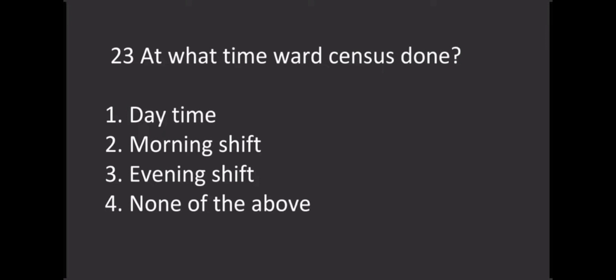At what time is a census done? Options: Option 1 - Daytime, Option 2 - Morning time, Option 3 - Evening shift, Option 4 - None of the above. The correct answer is Option 4, none of the above.